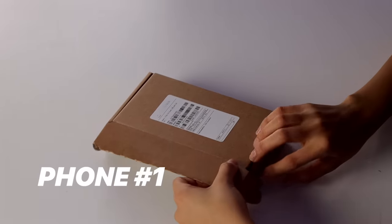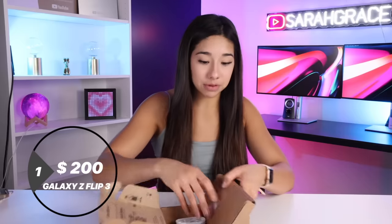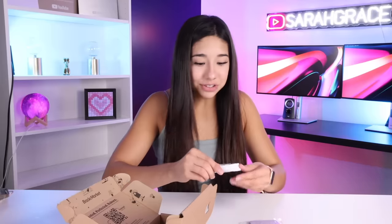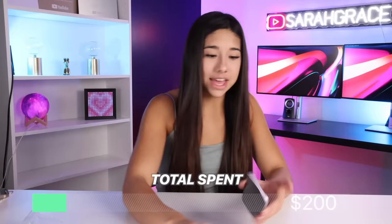The first folding smartphone we have is the Galaxy Z Flip 3. This was one of the first folding smartphones to come out — that's why it's the cheapest. I remember these used to be like a thousand dollars. Now we bought it on Back Market for $200. It is the gorgeous purple color. So nice.